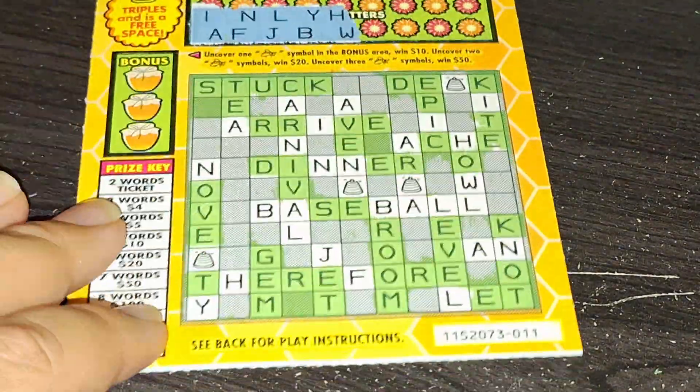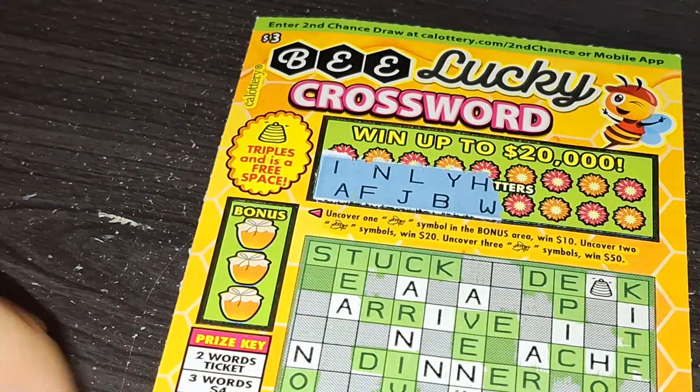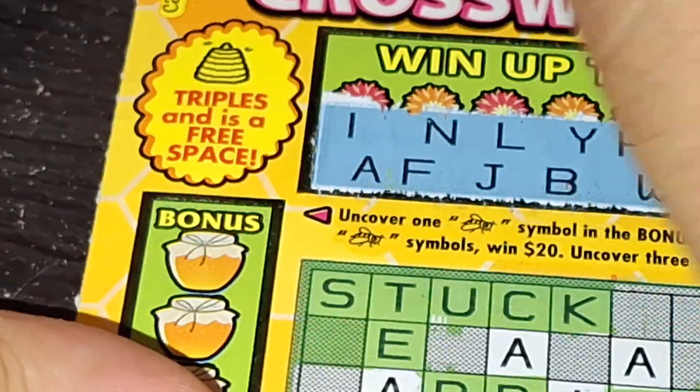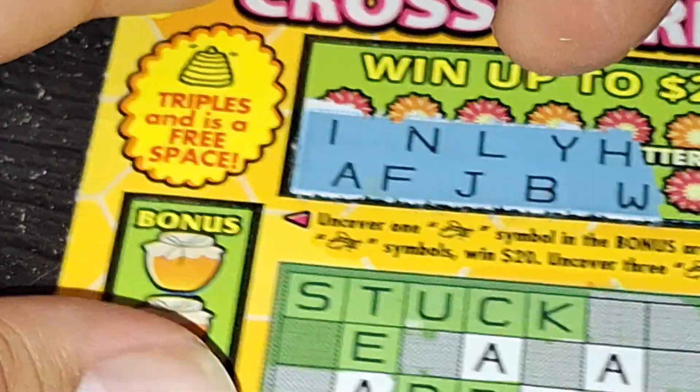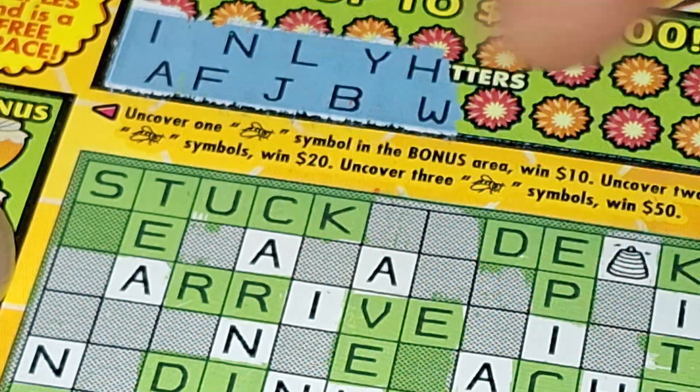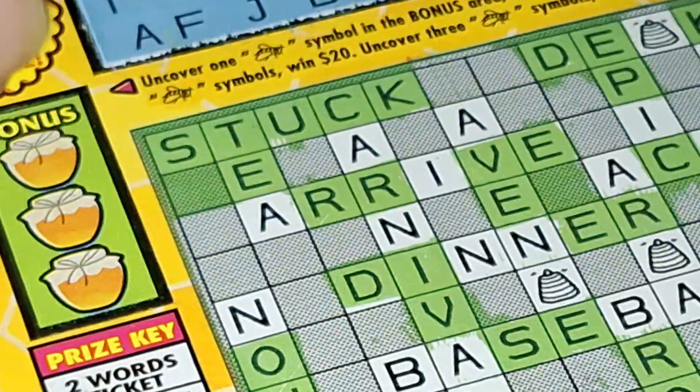So let's do B Lucky Crossword. Let's go ahead and find the B symbol. If you get 1, that's $10. 2 for $20. 3 for $50.